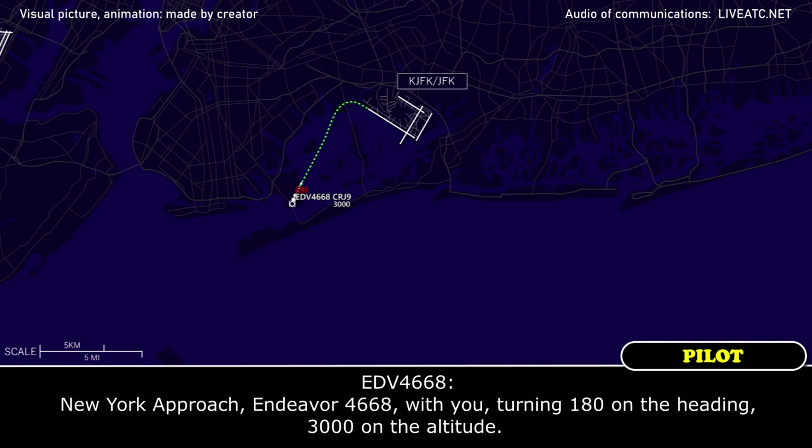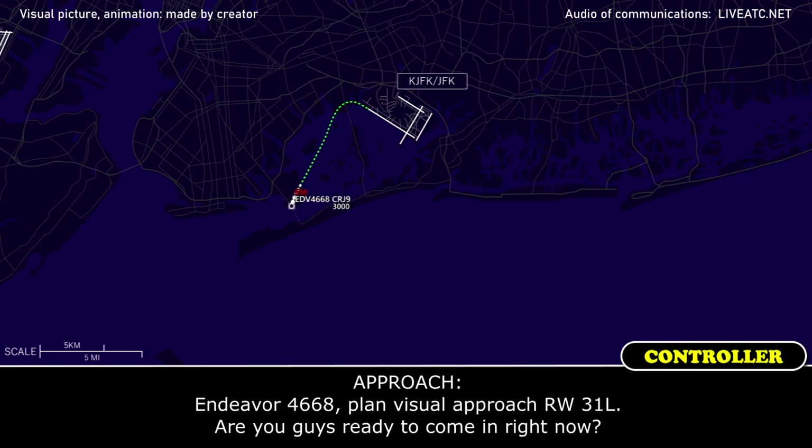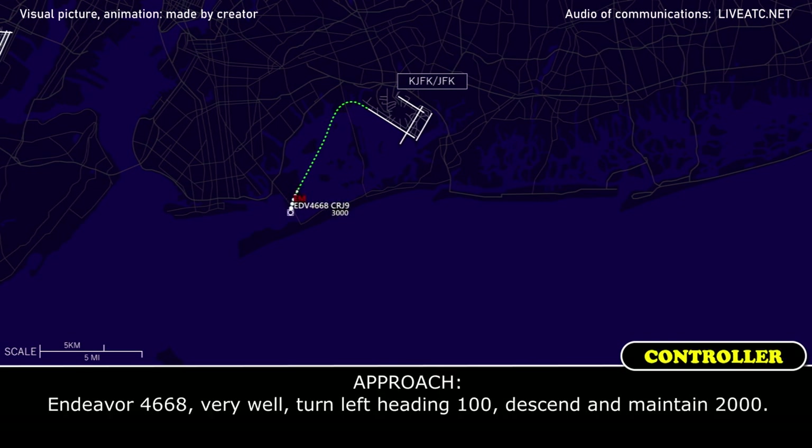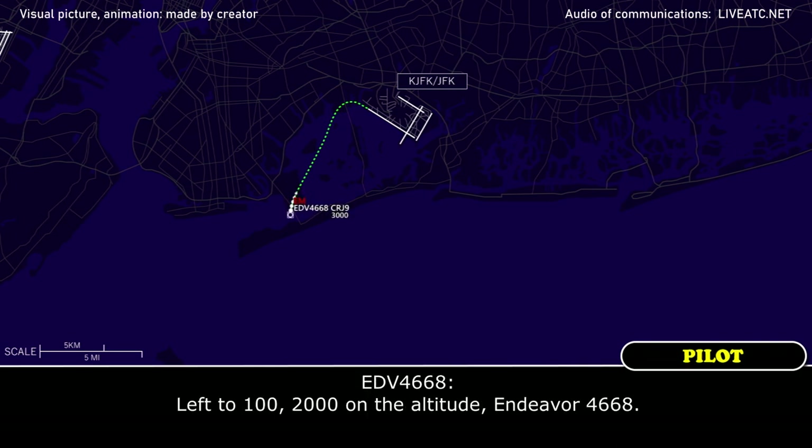New York Approach, Endeavour 4668 with you, heading 180, 3,000 on the altitude. Endeavour 4668, plan visual approach runway 3-1-L. Are you guys ready to come in right now? Visual 3-1-L, that's the plan, and yes we're ready to come in, 4668. Endeavour 4668, very well, turn left heading 1-0-0, maintain 2,000. Left 1-0-0, 2,000 on the altitude, Endeavour 4668.